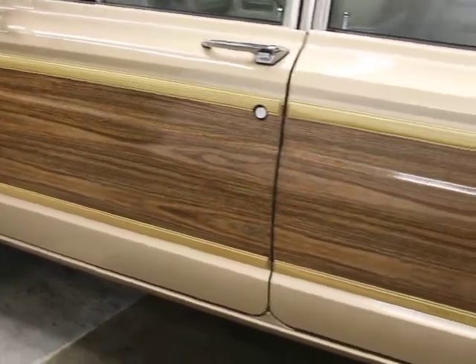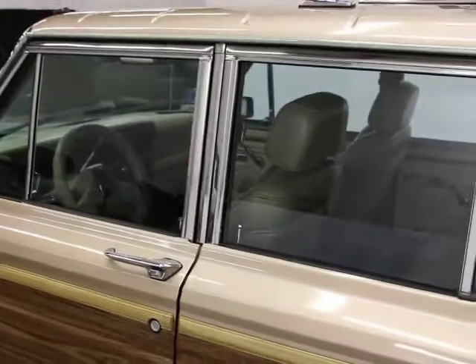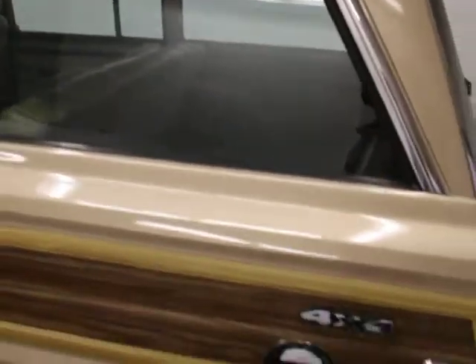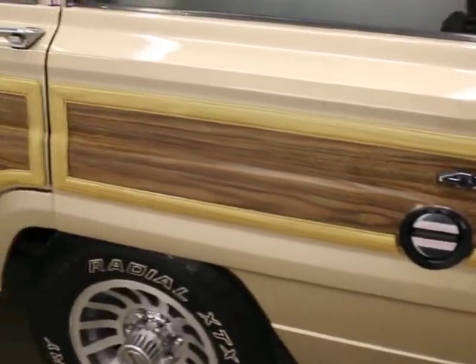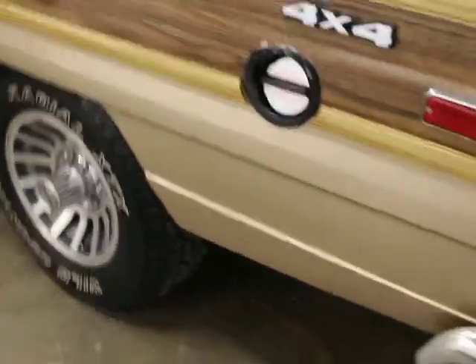There's no rust. We have some really good pictures of the undercarriage on our website. You can see all the trim — the carpets are in really good shape. The current owner bought a full carpet kit for everything that's upholstered inside with carpet.